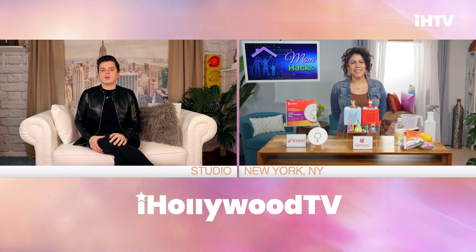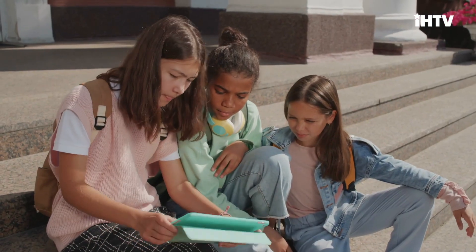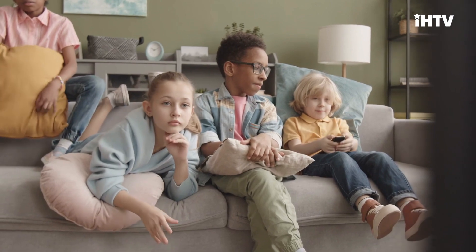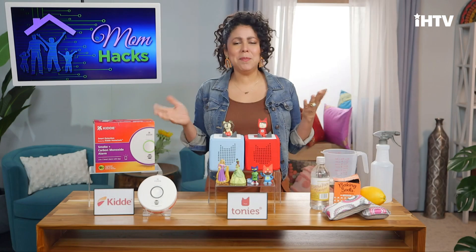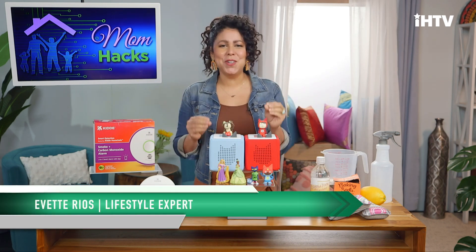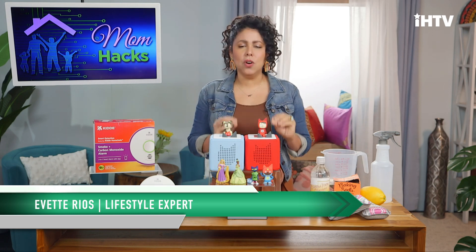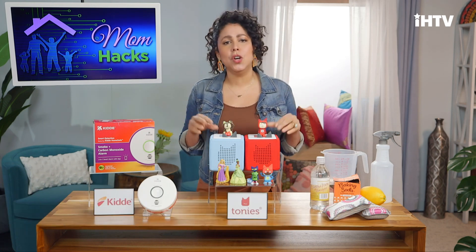First off, let's start with how we can reduce screen time for the younger ones. It's great to allow our kids time on their tablets or in front of a TV screen, but what are some simple ways to really balance that out? I'm so happy to be here and I've partnered with some really great products that will be helpful. I am a parent with two young kids, so finding ways to reduce screen time is so important to me. That's why I'm loving this product called Toniebox.